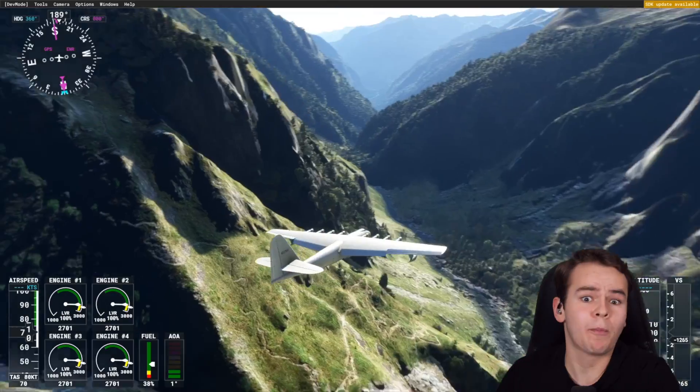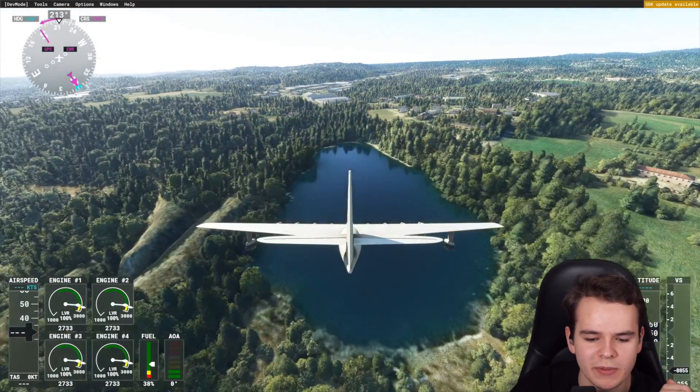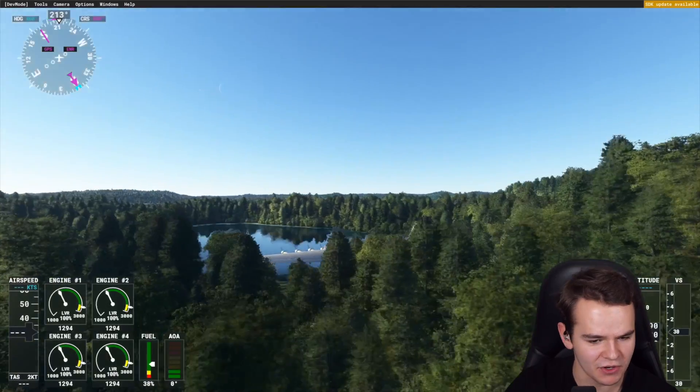The Spruce Goose, everybody. No problem at all. I like how this plane literally needs a pond to be challenged. Okay, let's go full power on the Spruce Goose.